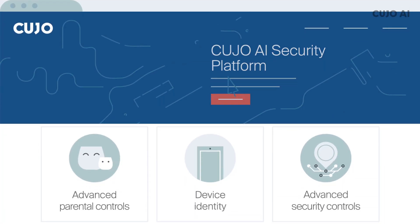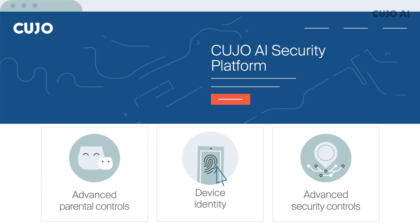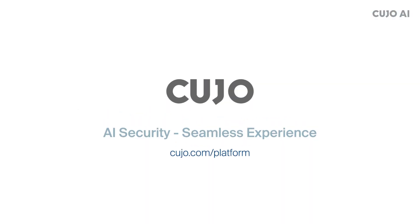Find out more about our software platform, including features such as advanced parental controls, device identity, global device map, and many more at Cujo.com/platform.